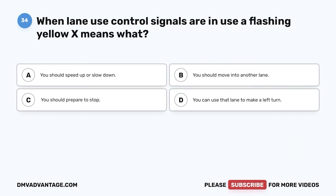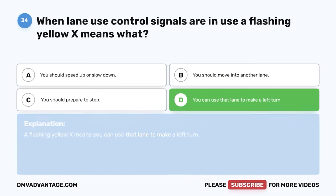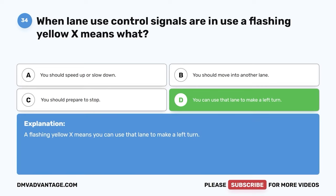Question 34: When lane use control signals are in use, a flashing yellow X means what? A: You should speed up or slow down. B: You should move into another lane. C: You should prepare to stop. D: You can use that lane to make a left turn. The correct answer is D. A flashing yellow X means you can use that lane to make a left turn.